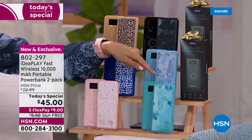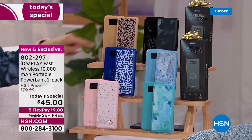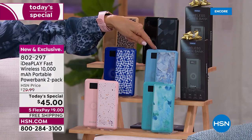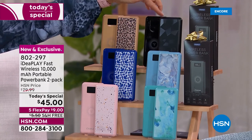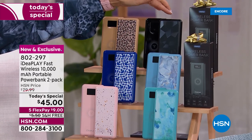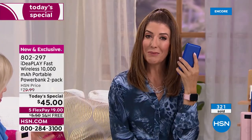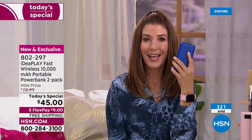Here are the color choices: blush is our most popular so far, then teal with a tie-dye effect we call aqua tie-dye, blue with a paisley print, light blue with a marble, gold with leopard, and black with a geo print. Individually boxed, you get two chargers — that's $22.50 each. With flex pay and free shipping, this is the best value we've offered on any charger in over two years.